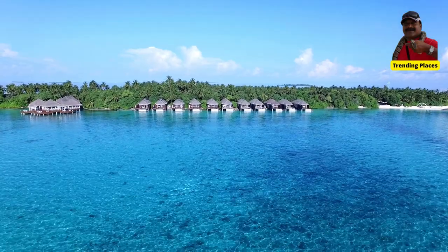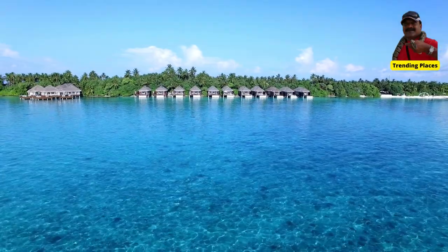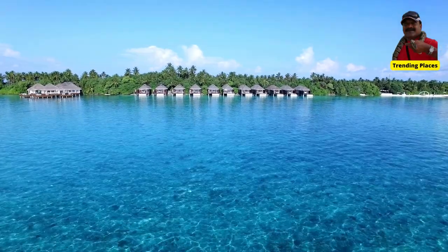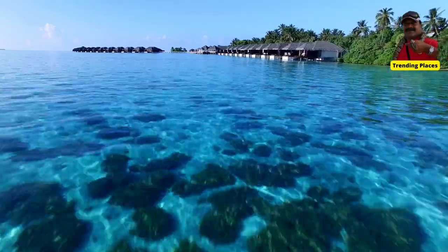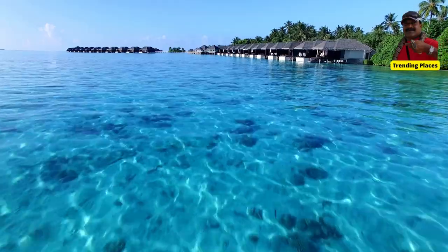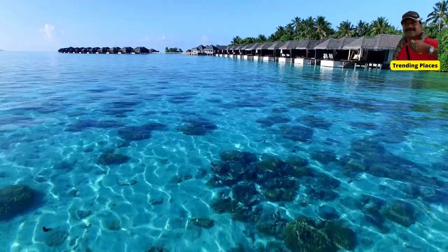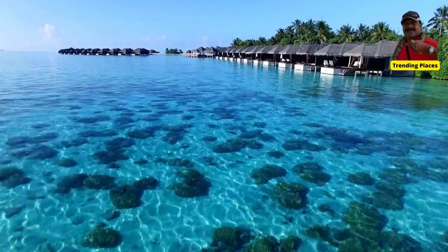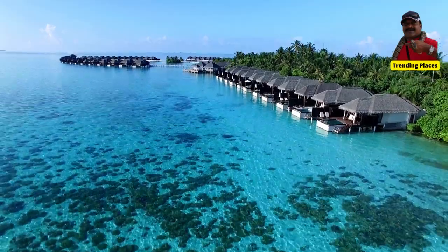Welcome to Trending Places. Today we will take you through the most luxurious island in Maldives. Ida Island Maldives is a luxurious private island resort located in the southern part of the Maldives. Here are some interesting details about the resort.